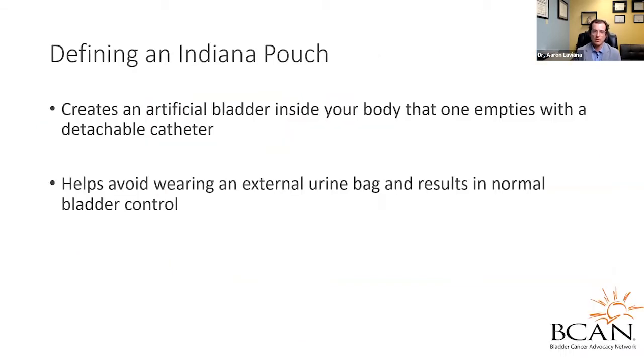The Indiana pouch is basically considered an artificial bladder inside your body that one empties with a detachable catheter, sometimes called a Foley catheter, a red rubber or silicone catheter, or an in-and-out catheter — something that does not stay inside. It helps avoid wearing an external urine bag and hopefully results in normal urinary control.